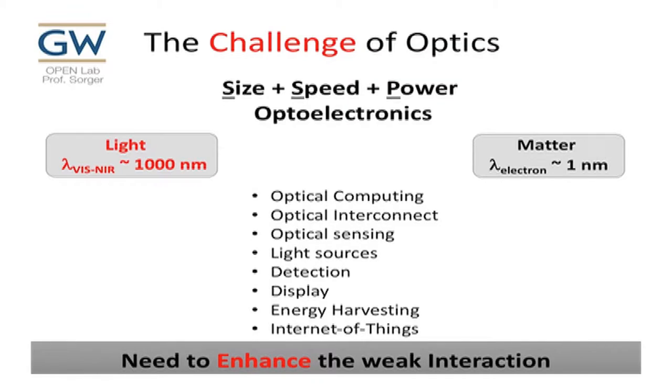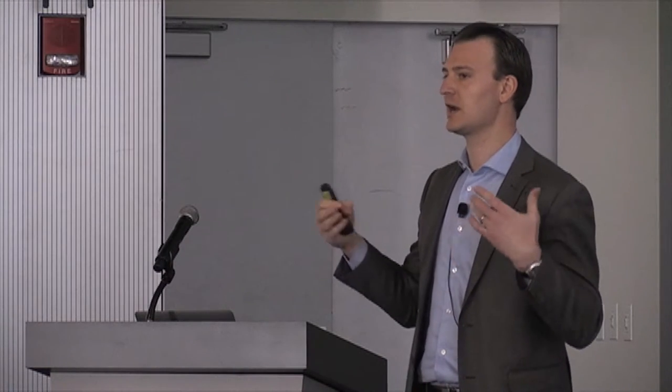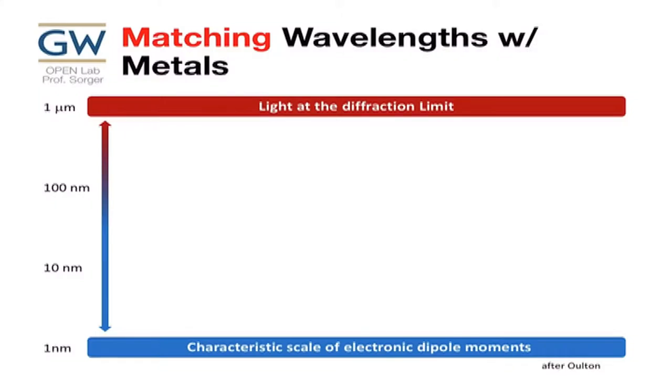The challenge fundamentally is that light is big — around 1,000 nanometers at visible or near-infrared — while the electron wavelength is on the order of a nanometer. That's three orders of magnitude difference, meaning they do not interact strongly. My device is typically hundreds of micrometers long, which is fundamentally inefficient, also energy-wise. People look into plasmonics or metal optics. The whole field of metamaterials and plasmonics tries to match these two very different wavelengths.